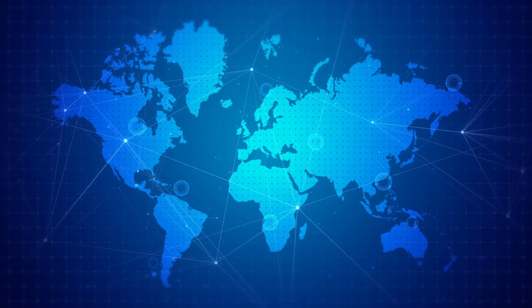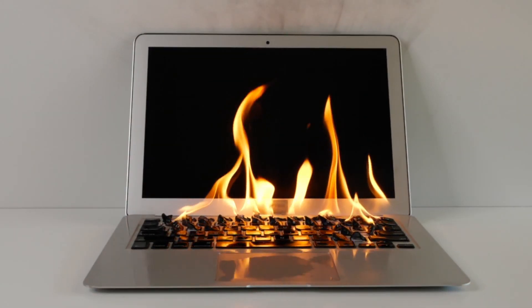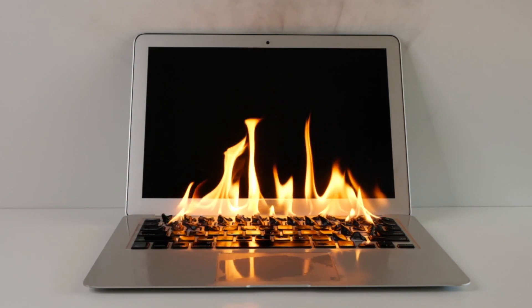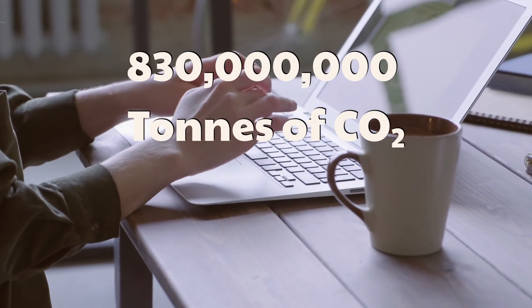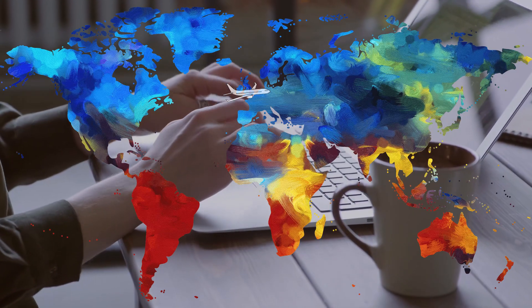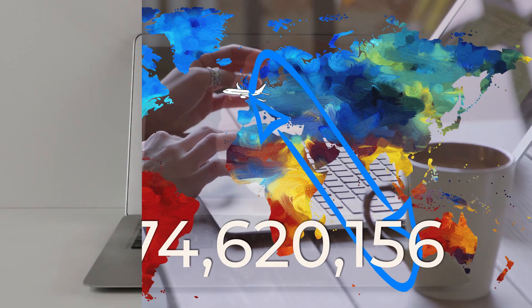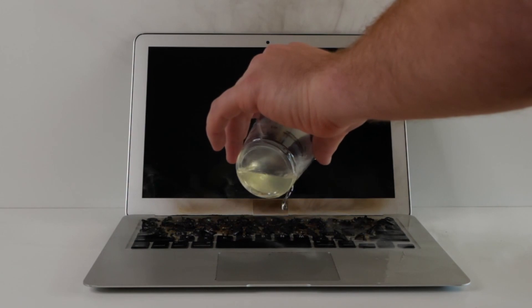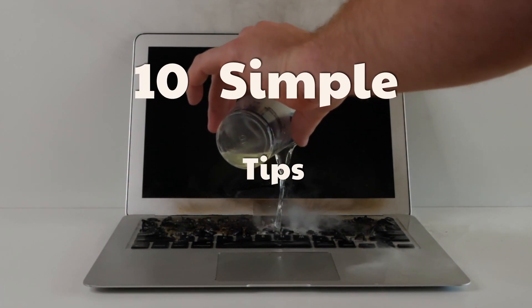Four billion people worldwide have cheap and easy access to the internet, but all this online connectivity comes with a heavy environmental cost. In 2015, 830 megatons of CO2 was emitted by internet usage alone — that's equivalent to flying from London to Perth and back over 74 million times. Thankfully, we can all play a role in reducing the internet's carbon footprint, and we're going to show you how with these 10 simple tips.